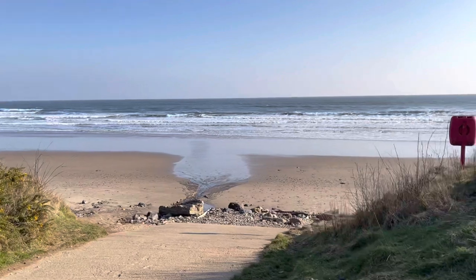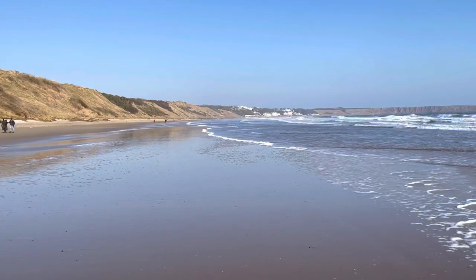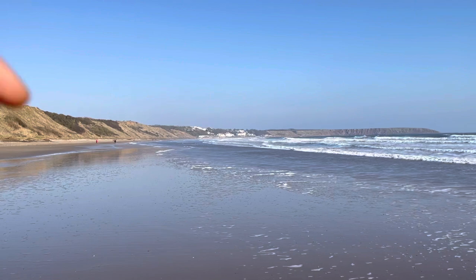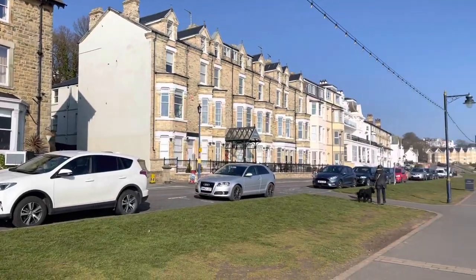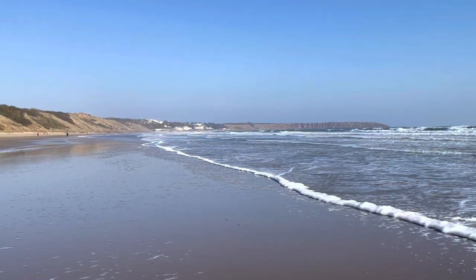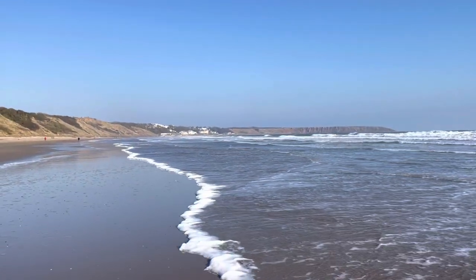It can be slightly inconvenient staying here because the tide comes right in, so if there's a high tide in the morning it's not easy to get into Filey village itself without getting in the car — which I'm obviously trying to avoid since I'm on a hiking holiday. I am going all the way along these cliffs.